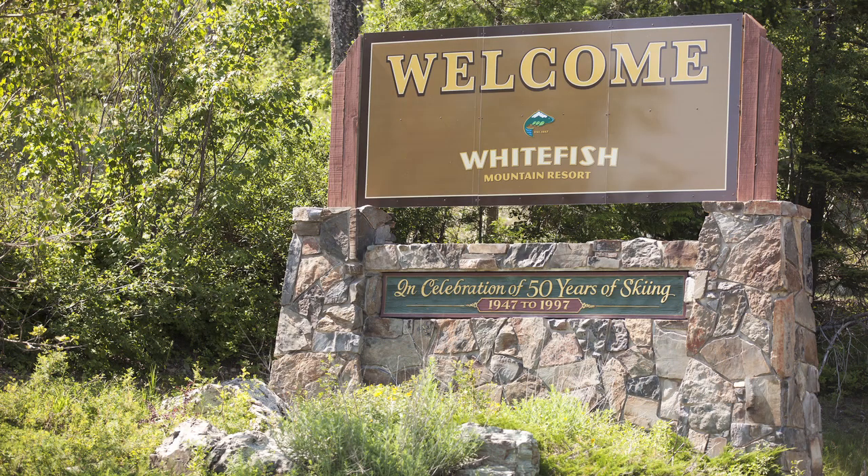To find out all the information you need about spending your time up here at Whitefish Mountain Resort, go to skiwhitefish.com. That's where you'll find information about all of our activities, and it's enjoyable for the whole family.